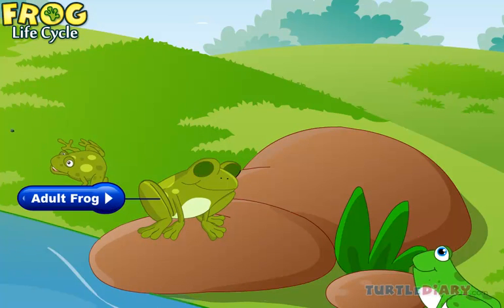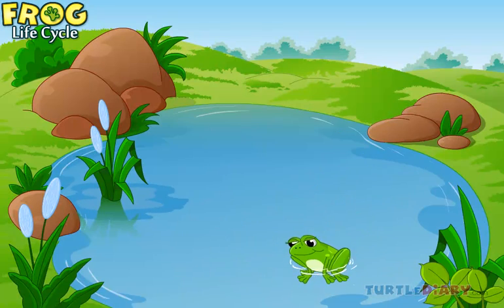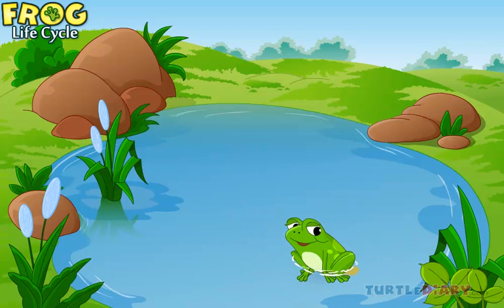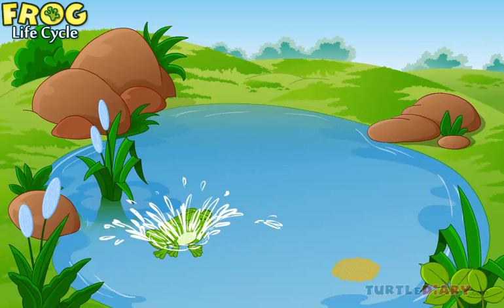Adult frogs live in a colony of frogs. They mate and return to the water to lay eggs. Thus, the next generation of frogs comes into existence.